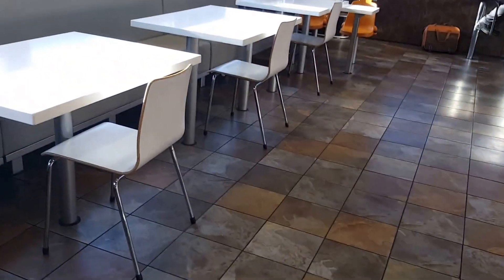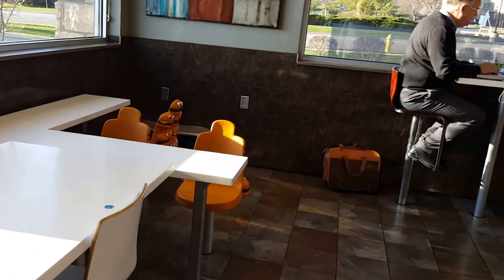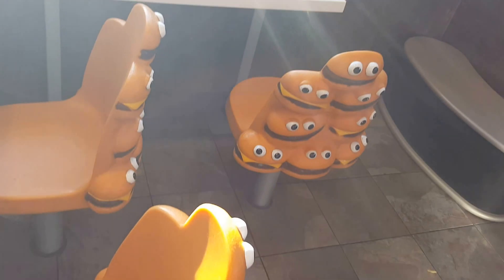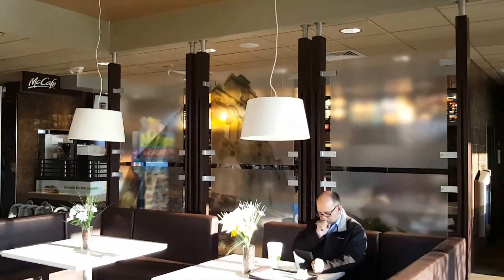It's a pretty nice interior here. Of course, I can remember when these places used to have a playground, but this is pretty much what they've left for the kids anymore. Nice colors with the white table and the brown, but anyway, that's it for this one.